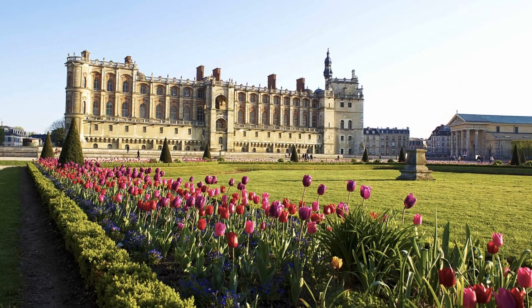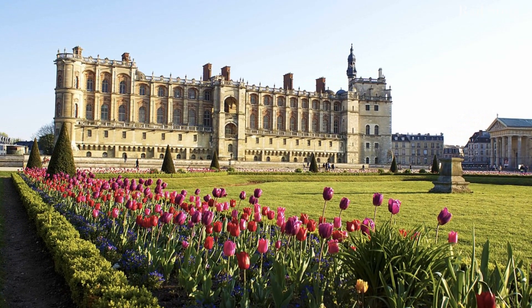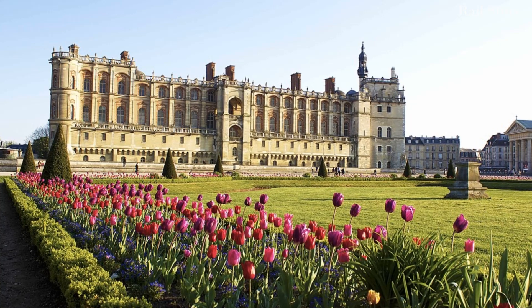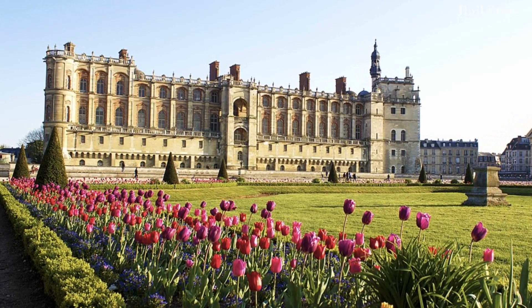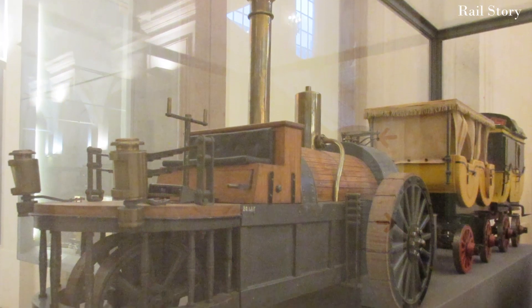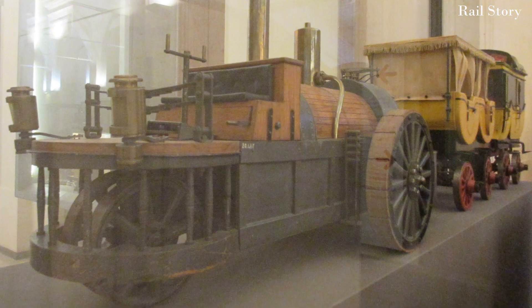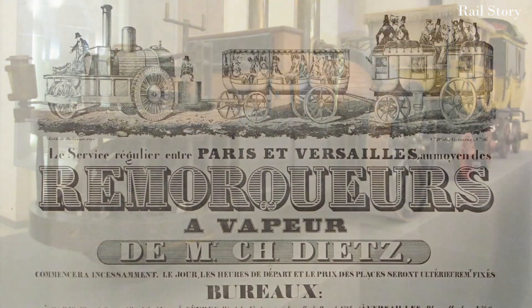After stoking up the fire, the brave little engine set off up the 5.5% incline up to Saint-Germain-en-Laye, surmounting the climb and arriving at the park gates at 12:43. As a result of this successful public trial, regular services then began between Paris and Saint-Germain.